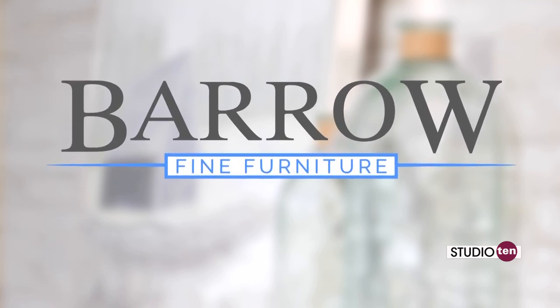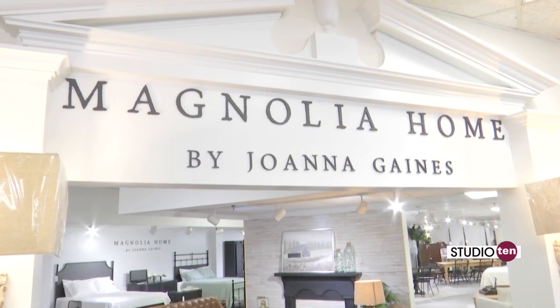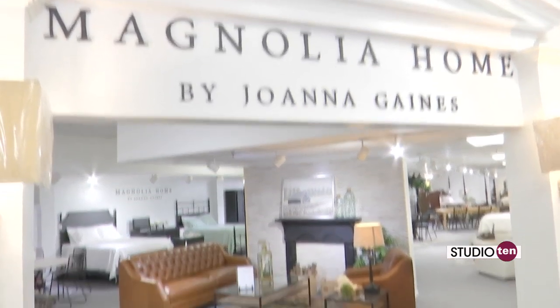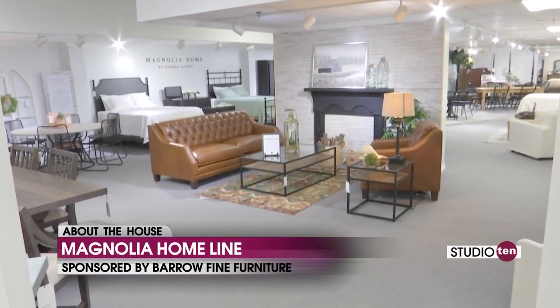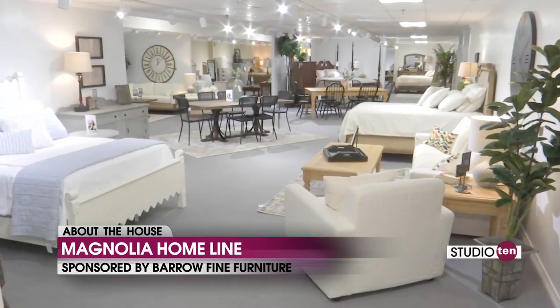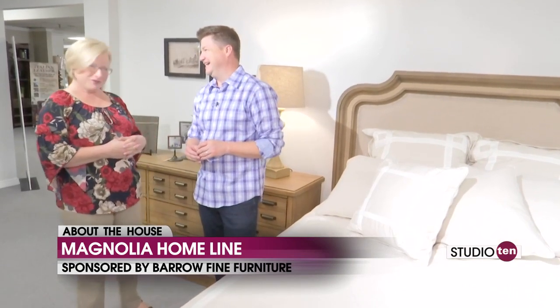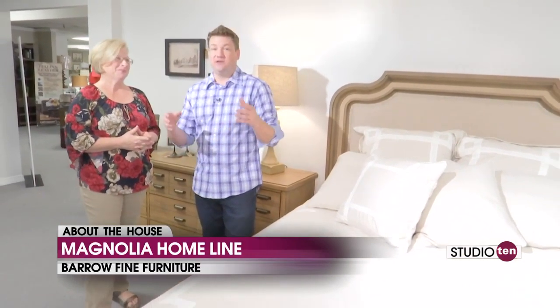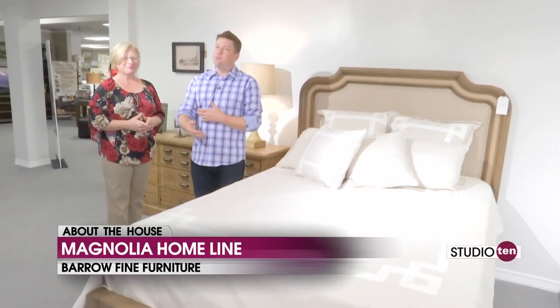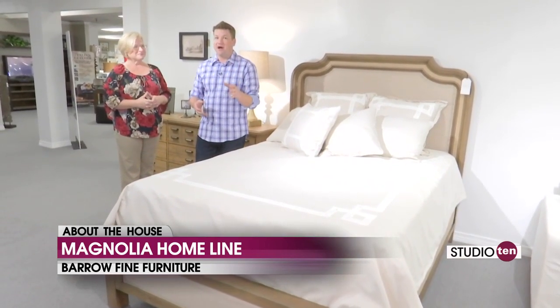The folks at Barrows are excited, we are excited, and we hope you at home are excited to see Magnolia Home by Joanna Gaines come to Barrow Fine Furniture. This is quite the display you guys have set up. Sarah, this must have taken some time to get this all together — lots of time. But it looks absolutely gorgeous, and there is so much to come out here and see in the store, so we definitely hope you come on out.